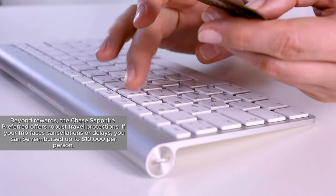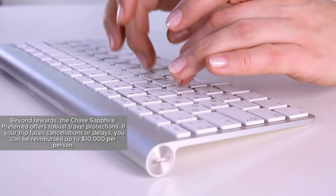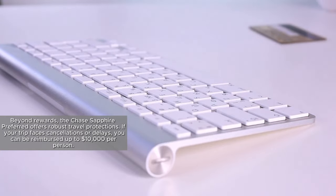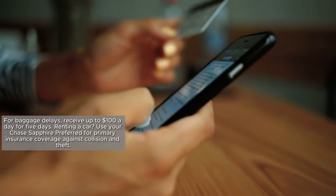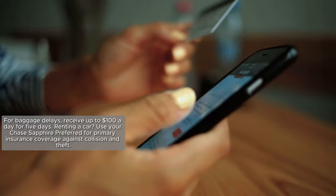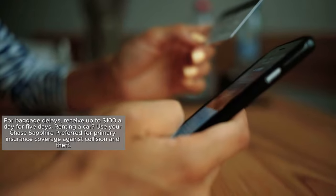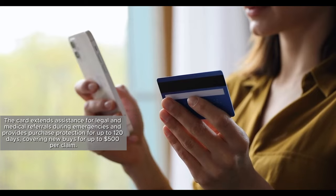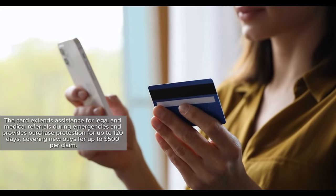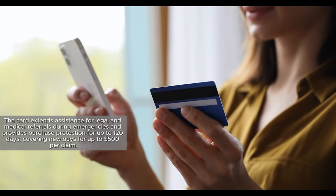Beyond rewards, the Chase Sapphire Preferred offers robust travel protections. If your trip faces cancellations or delays, you can be reimbursed up to $10,000 per person. For baggage delays, receive up to $100 a day for 5 days. Renting a car? Use your Chase Sapphire Preferred for primary insurance coverage against collision and theft. The card also extends assistance for legal and medical referrals during emergencies and provides purchase protection for up to 120 days, covering new buys for up to $500 per claim.